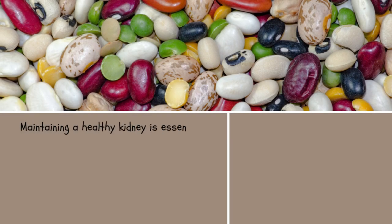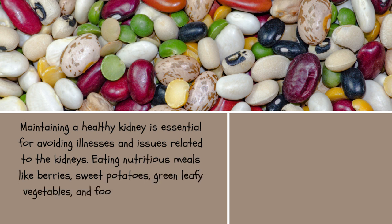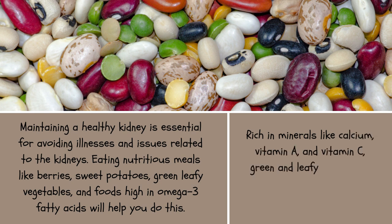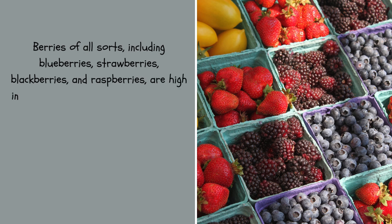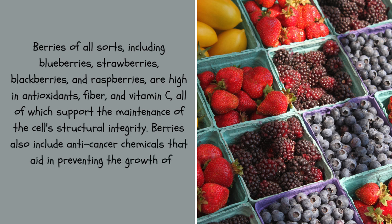Maintaining a healthy kidney is essential for avoiding kidney-related illnesses. Eating nutritious meals like berries, sweet potatoes, green leafy vegetables, and foods high in omega-3 fatty acids will help. Rich in minerals like calcium, vitamin A, and vitamin C, green and leafy vegetables like spinach, kale, and chard are beneficial to the kidneys. Berries of all sorts — including blueberries, strawberries, blackberries, and raspberries — are high in antioxidants, fiber, and vitamin C, all of which support the maintenance of cell structural integrity. Berries also include anti-cancer chemicals that aid in preventing the growth of tumors.